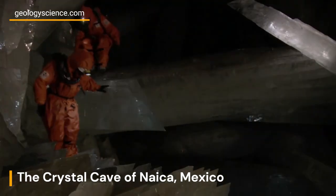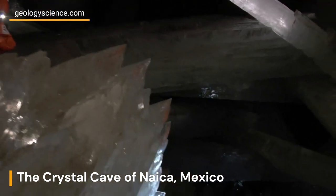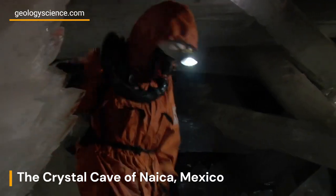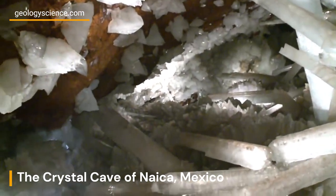One of the most striking features of the Crystal Cave is the extraordinary size of its crystals. Some of the gypsum crystals found in the cave measure up to 39 feet, or 12 meters, in length and weigh several tons. These gigantic crystals are a testament to the slow and steady growth that occurred over thousands of years.